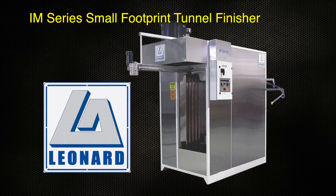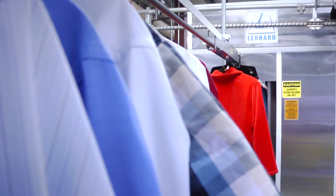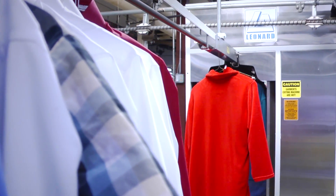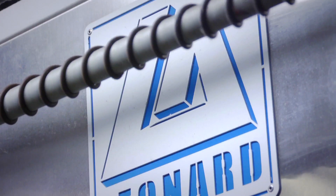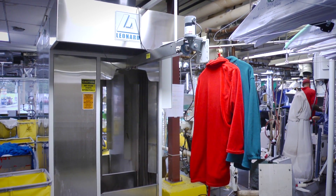The IM Series by Leonard Automatics is the one machine you can't afford not to have. This small footprint tunnel finisher is ideal for dry cleaners, the garment distribution industry, small OPL laundries, anywhere that space is an important consideration.